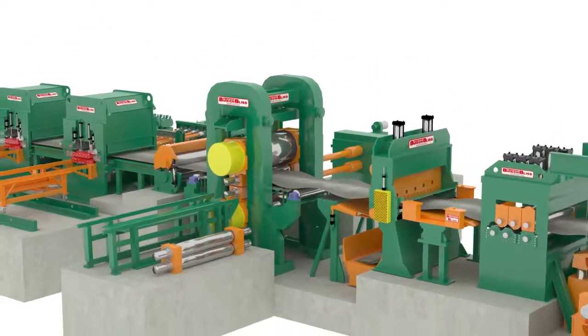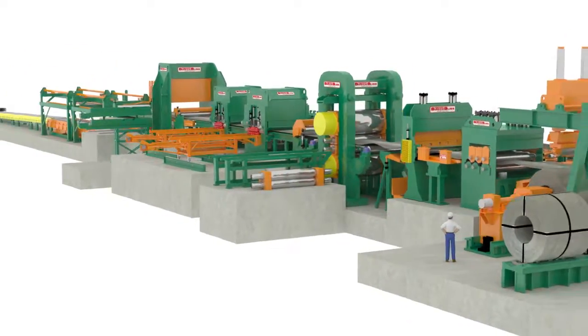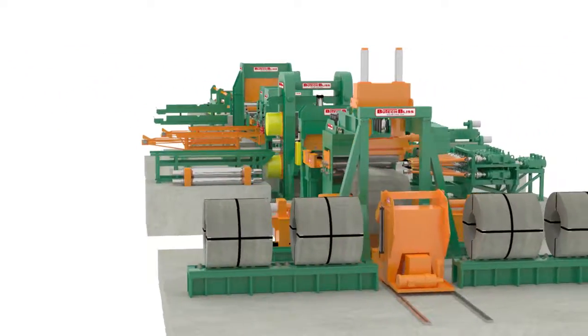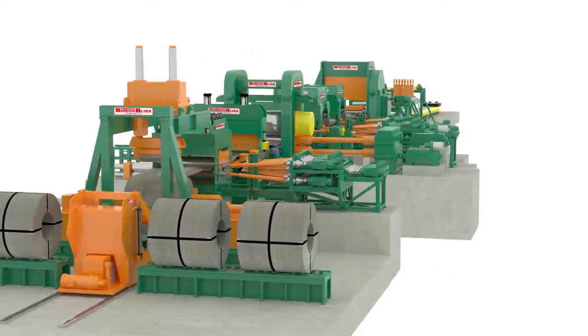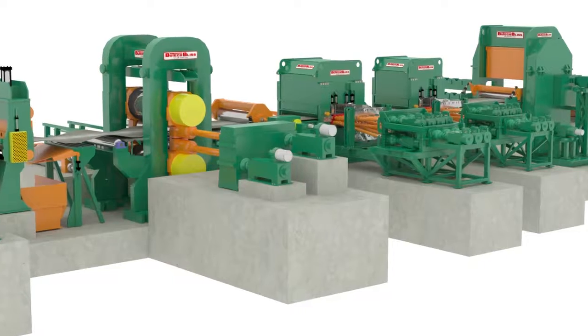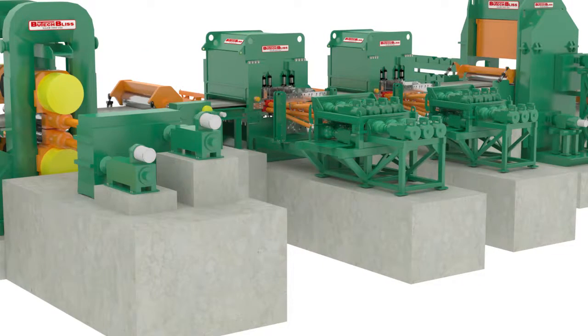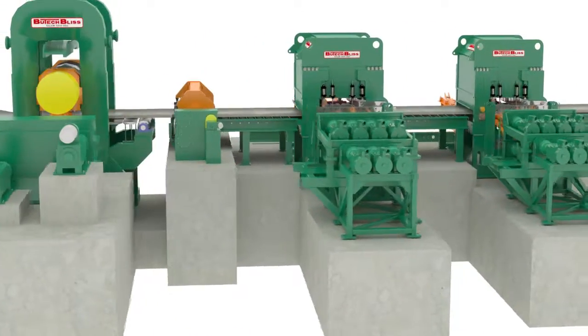Temper mill cut-to-length lines produce product that has comparable characteristics to the material produced by stretch leveling lines, except that they can produce more of it over a given period of time because they run on a continuous basis. Temper mills are also a good choice for processors who will produce high yield material — that is, material with yield strength ratings over 80,000 PSI.